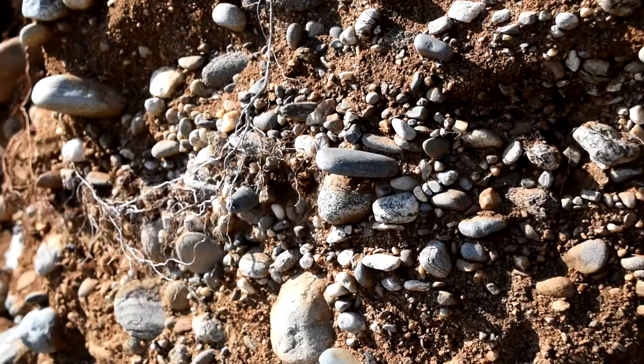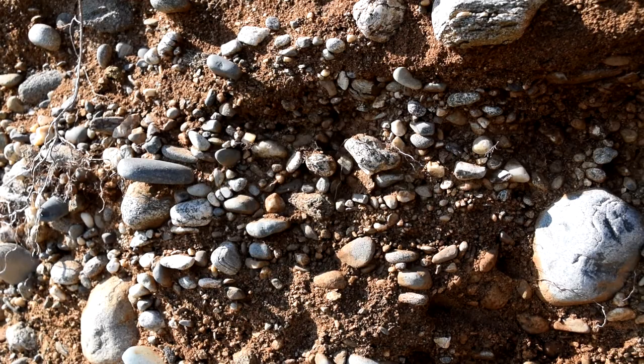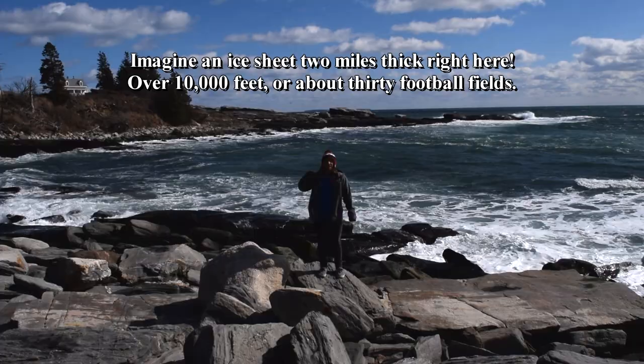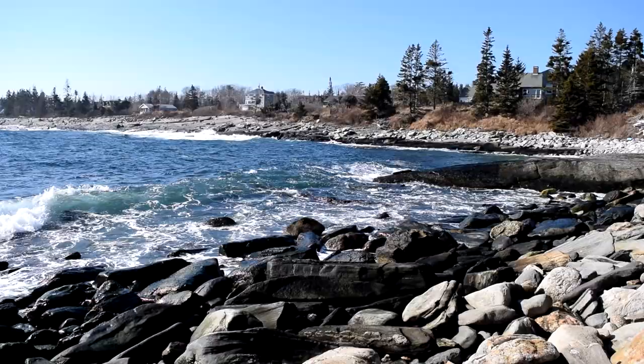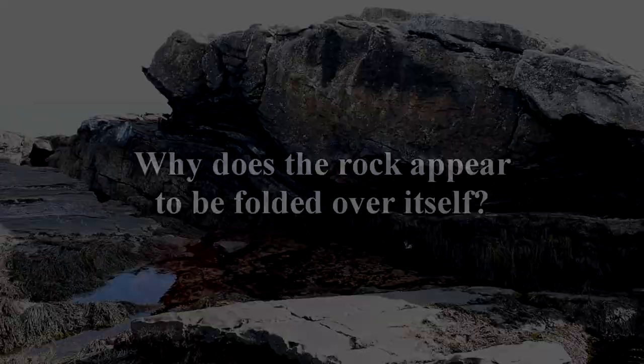Beyond the collision of continents long ago, the glaciers that came down across Pemaquid Point for hundreds of thousands of years have further distorted the rocks. Two miles of ice sat on top of the spot where I'm sitting right now. 15,000 years ago, the glacier retreated. So these are the main culprits for what made the rocks look the way they do — they were formed underground, pushed here during the formation of Pangaea, and damaged by the massive glaciers that swept over them in the past.